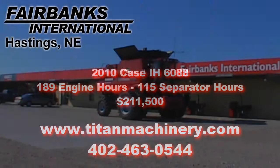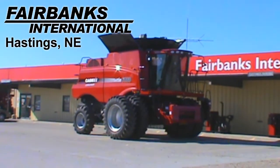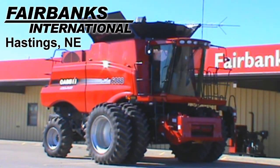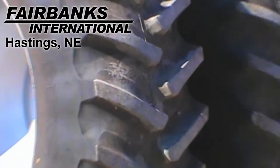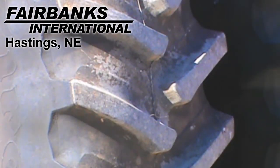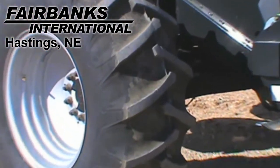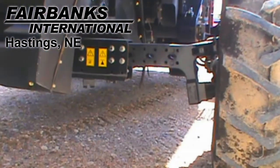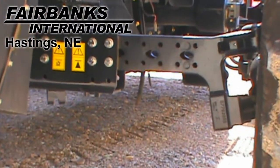Available at Fairbanks International of Hastings, we have this 2010 Case IH 6088 with 189 engine hours and 115 separator hours. Drive tires are dual 520-85R42s on 30-inch spacing. Steering tires are 18.4R26s. This unit has a 120 to 150-inch rear axle.